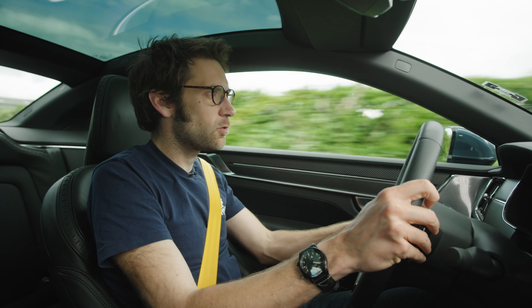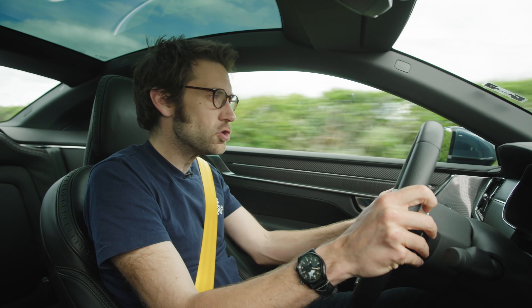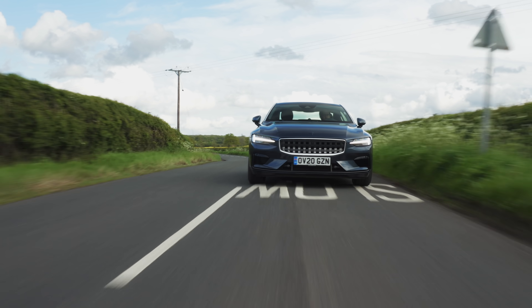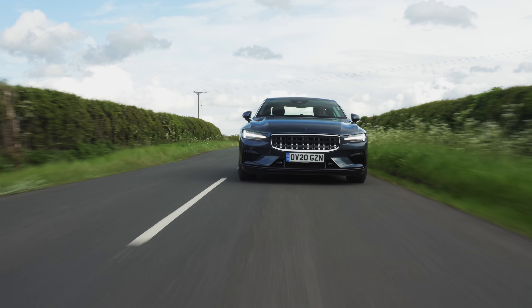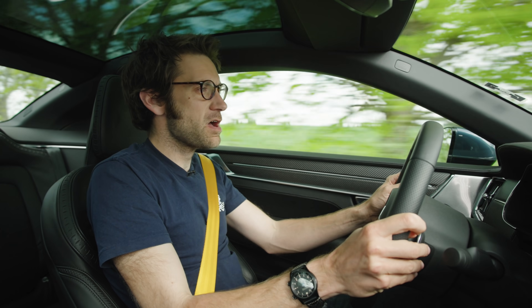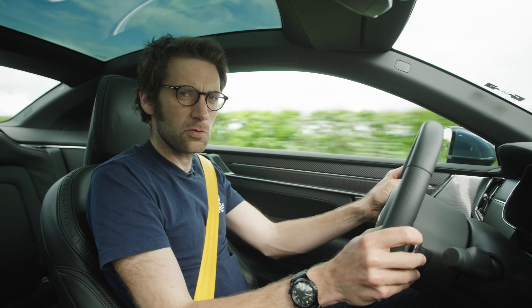Welcome to the Polestar 1. Today I thought we'd do your questions answered, because it's a sufficiently intriguing car. I wanted to know what you wanted to know about it, so we put the question out on Instagram and these questions are all from you.